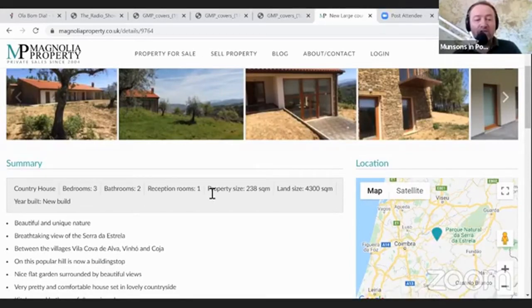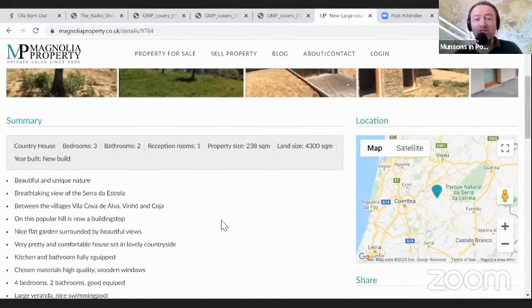The villages nearby are Vila Cova da Alva, Vinho, and Coja, and on this popular hill there is now a fantastic new building. It has a nice flat garden surrounded by beautiful views. Even though it's on a hill - and often with a hillside property you'll get difficulties traversing your own terrain - this house is built on a flat plot within the mountains, so you've got a nice flat garden to mow or walk around.